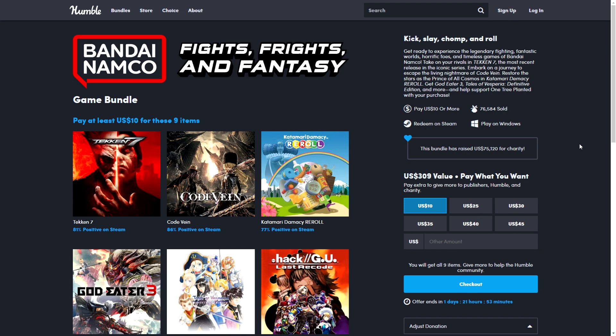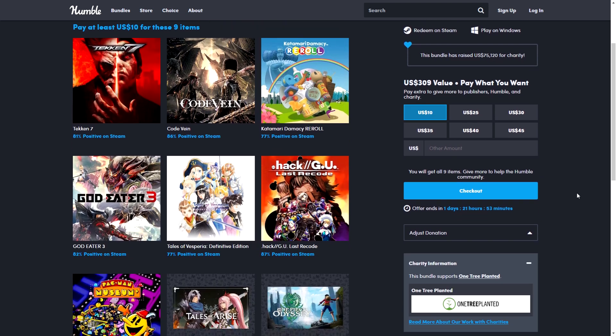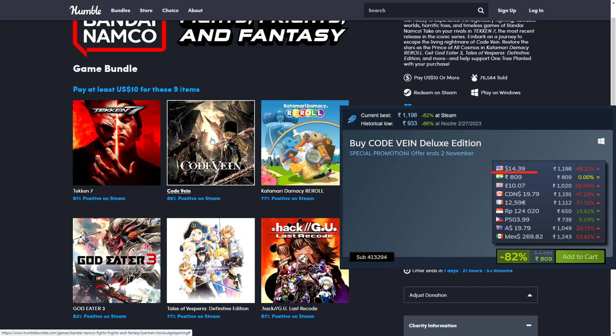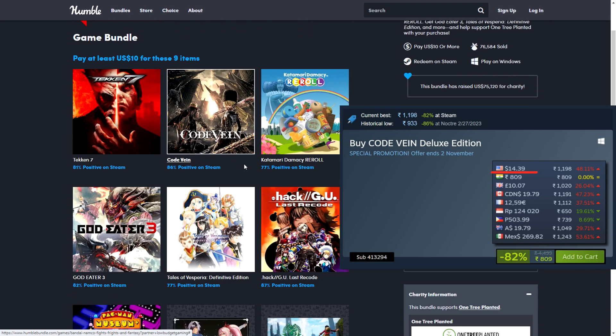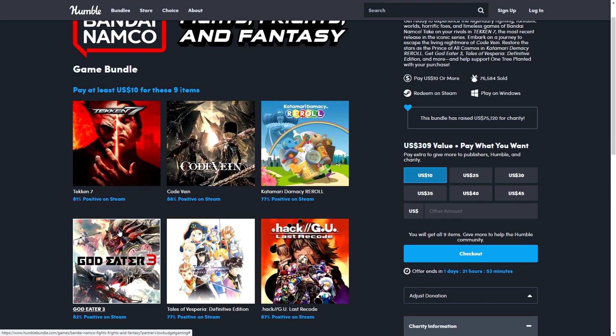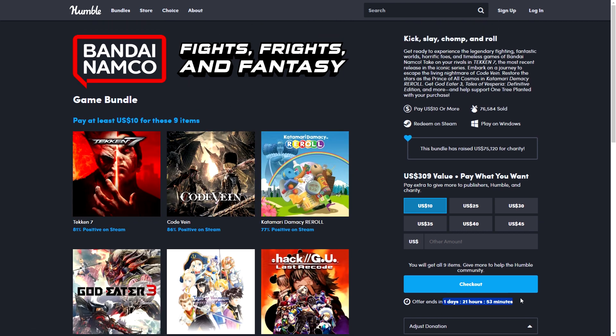The first bundle is the Bandai Namco Fights, Price and Fantasy Bundle, which ends in less than two days. Code Vein, for example, is on sale on Steam but only the deluxe version at $14. This whole bundle is $10, so even if you just wanted Code Vein you could get the full bundle and try the other games or gift them to friends.